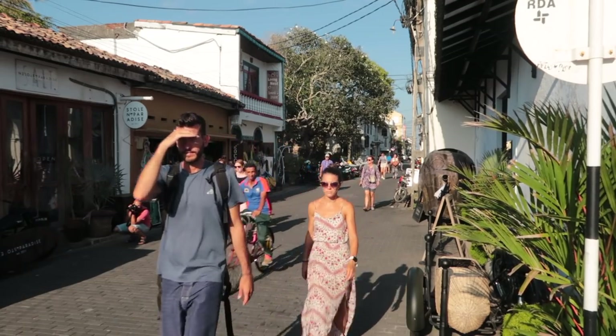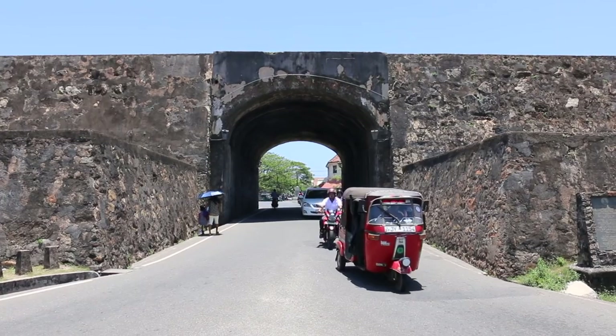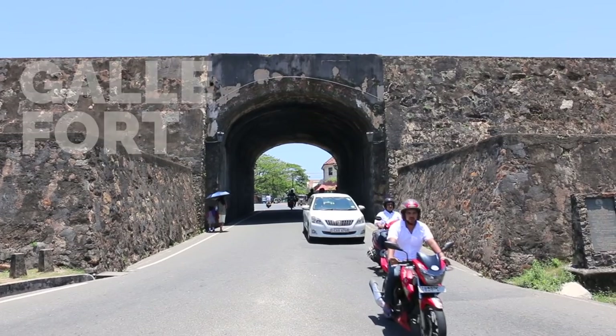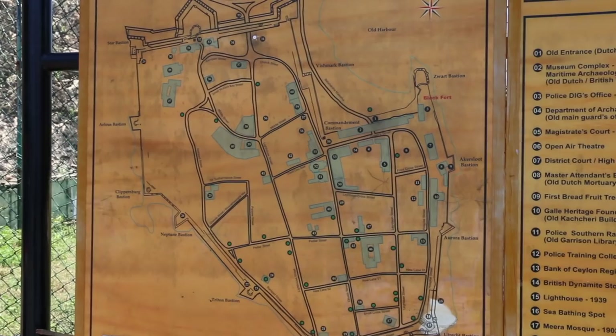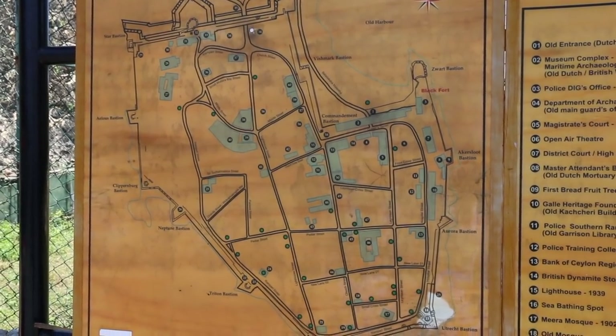We are officially in Galle and more specifically inside the gates of the Fort. It's undoubtedly where you'll be when you come to Galle. Although the place is pretty large, we're not going to have enough time to explore it in full today because we only have a few hours. So we're going to spend our time trying to show you a few spots and things that you should put on your radar when you're here.